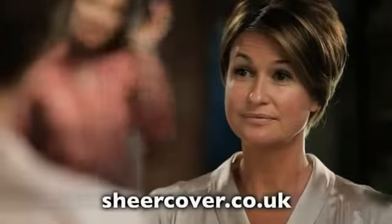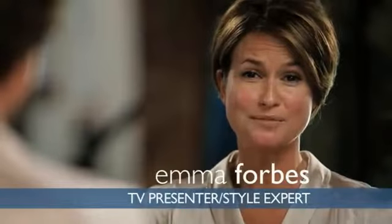Change of schedule, Emma — we're going live in two, no time for makeup, sorry. A natural, flawless glow in under two minutes? No problem.